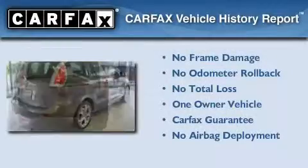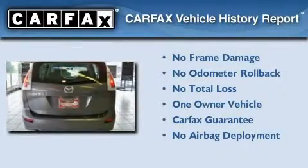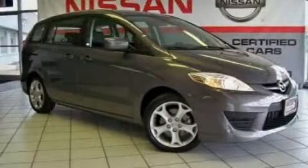This Mazda has had only one owner and it qualifies for the Carfax buyback guarantee. We invite you to contact us today to learn more about this vehicle.